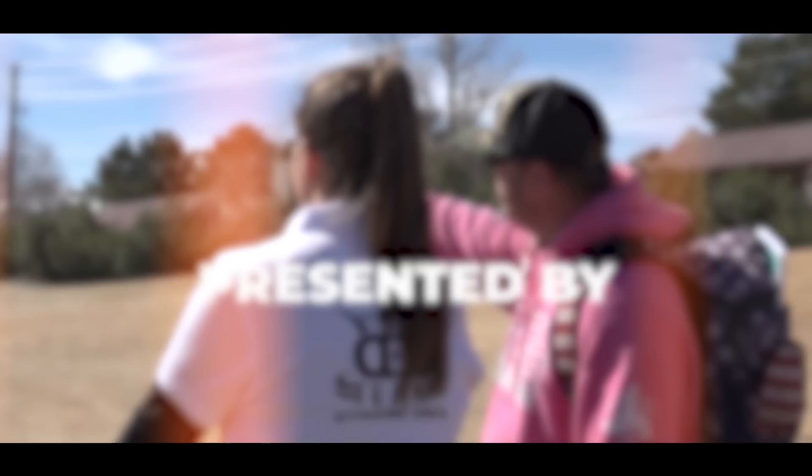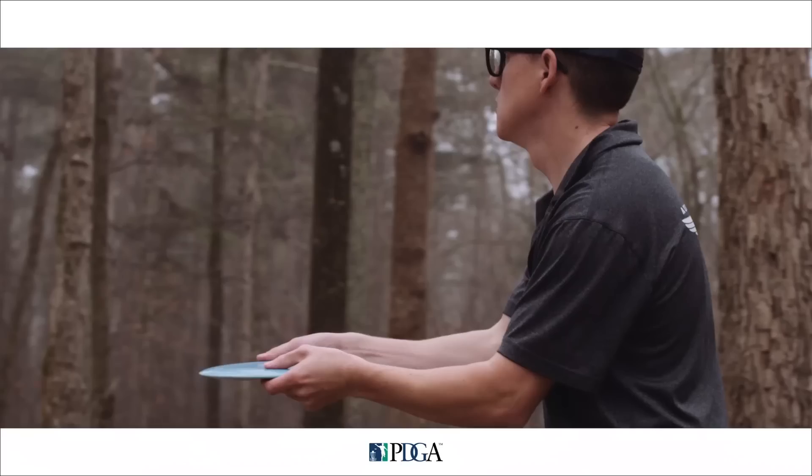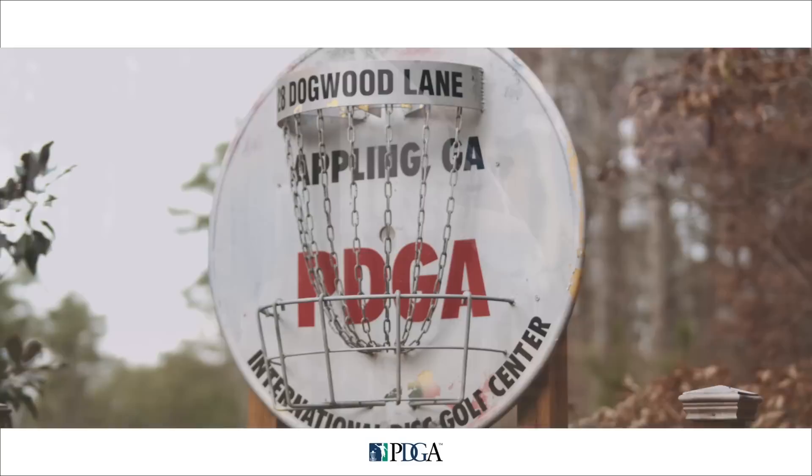Hello everyone and welcome to the 2019 Las Vegas Challenge presented by Innova Champion Discs. We're at the Wild Horse Golf Club at this PDGA National Tour as it's kicking off our 2019 season. Love getting outside and challenging yourself to become better? How about spending time with family and friends or just marveling at the pure joy of flight? Then you've come to the right place at the right time.